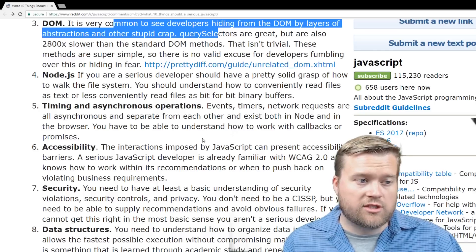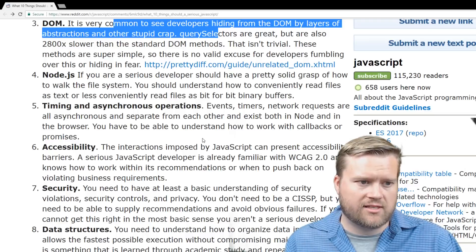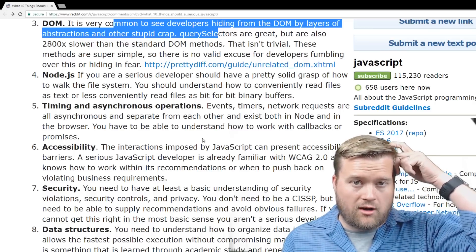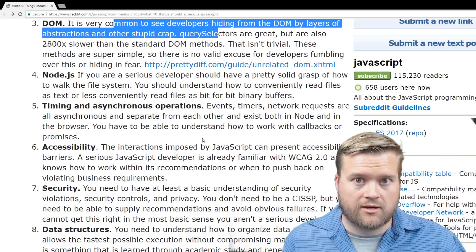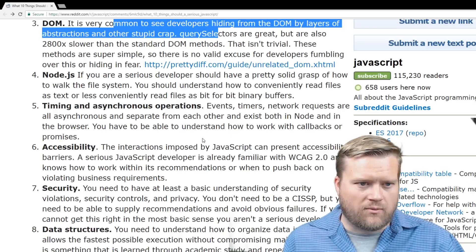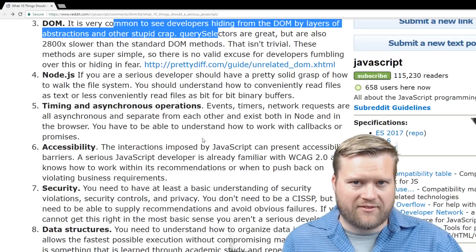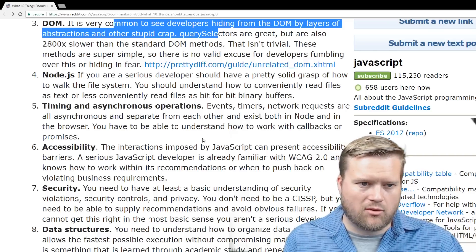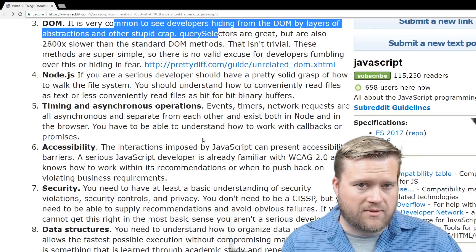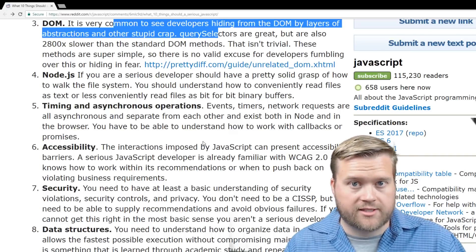Node.js — this is a controversial one. If you're a serious developer, you should have a pretty solid grasp of how to walk the file system and understand how to read files as text or as binary buffers. Knowing Node.js overall as a JavaScript developer is handy, especially in projects where you're writing the front end and the back end in JavaScript. But knowing how to walk the file system feels like something a serious developer would just look up on Stack Overflow if they don't use Node.js that much.